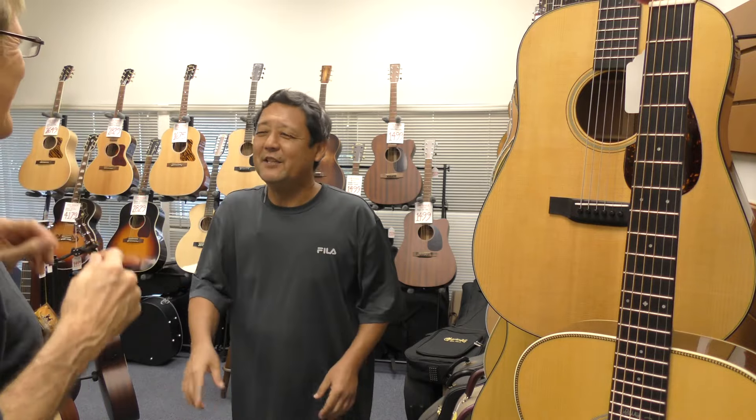No, no. I just came to buy a set of strings. No, no, no. Really, Dick. This guitar we just got is for you. It's you.